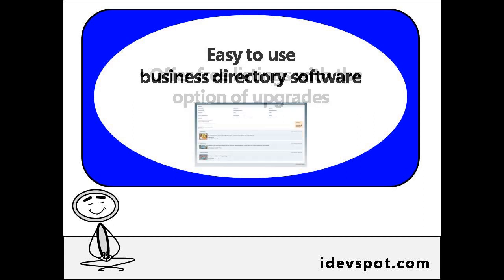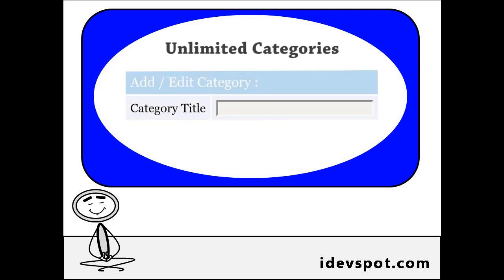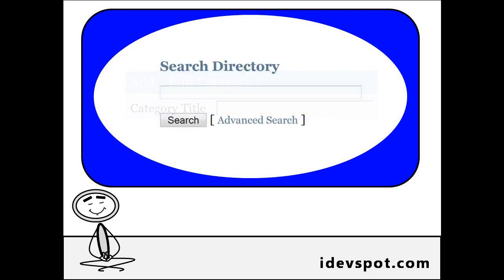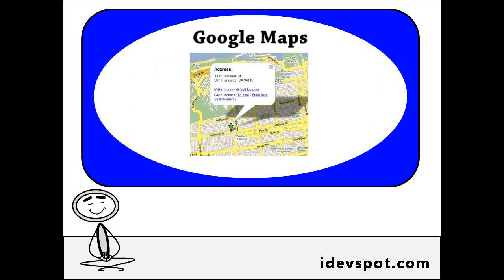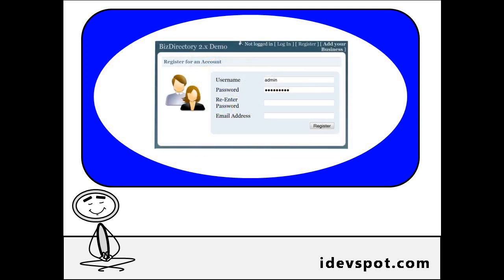If you would like a program that is inexpensive, easy to set up, and runs smoothly, check out iDevSpot's Biz Directory. This elegant business directory software allows unlimited category depth, advanced search features so visitors can search by category, location, or keywords, built-in Google mapping showing precise locations of business addresses, quick and easy registration, and many other great features.